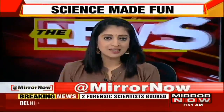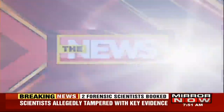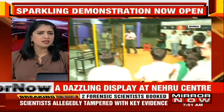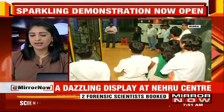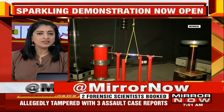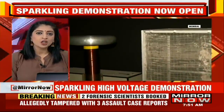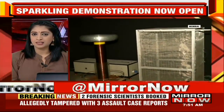Did you ever wonder how lightning is created or want to see it closely? Mumbaikars can now see it at the Nehru Science Center, because in a first for India, the center has started a unique facility called the Sparkling High Voltage Demonstration, where visitors can see and learn about the power and properties of an electric current through a spectacular display of sparks and sounds.